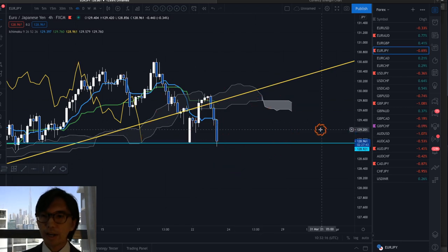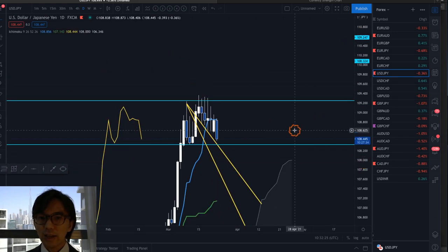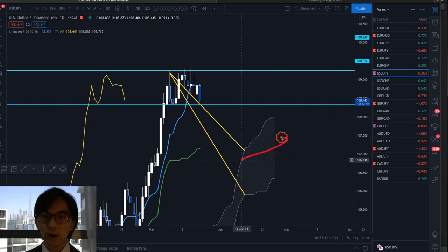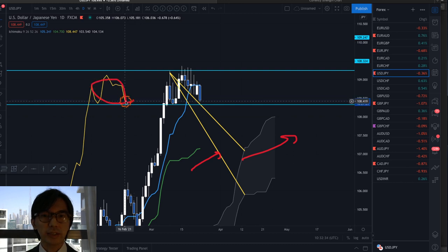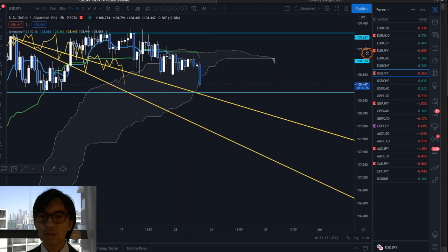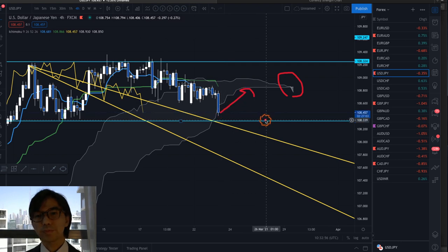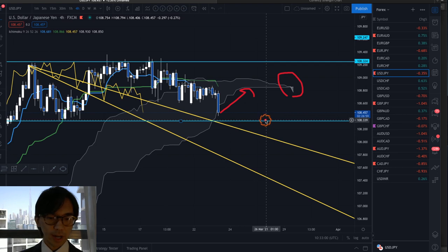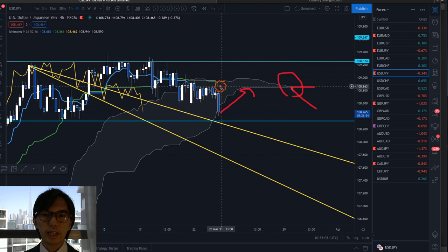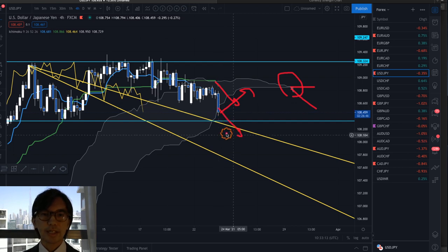Moving on to USD JPY — on the daily chart this is also uptrending. We have Kumo up, Kijun Sen up, Chikou Span above the candles, and in the daily chart it's ranging and retracing. But if I look at the 4-hour chart, this one is bearish — it broke the Kumo downwards and there's a very tiny Kumo twist. Because the Kumo is very thin, this breakout might be fake and it might go back up. So I will wait for the Kumo to be longer and thicker, Kijun Sen to come outside the Kumo, the price to fall continuously, and Chikou Span to be in the Kumo — if that happens, that will be a sell chance.